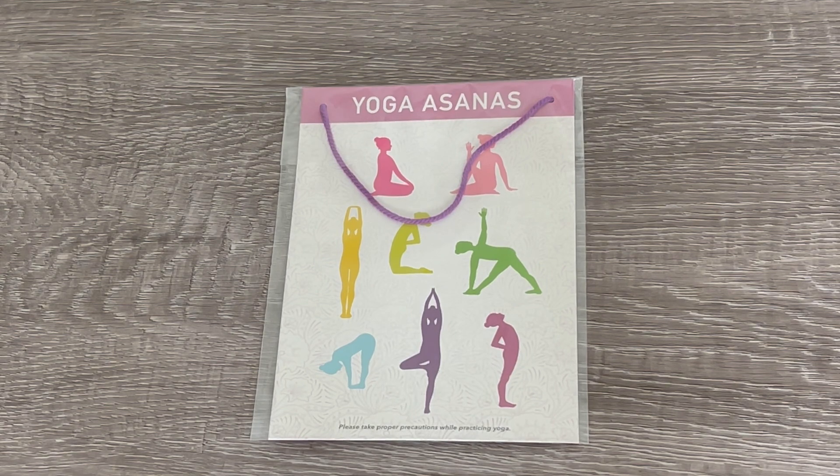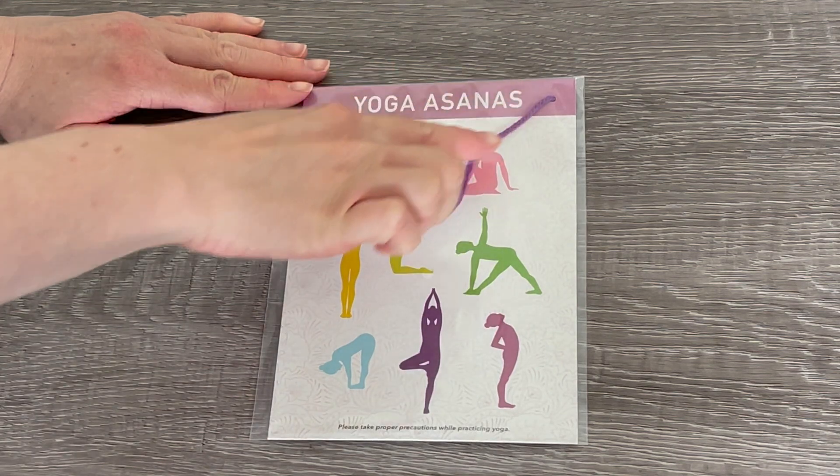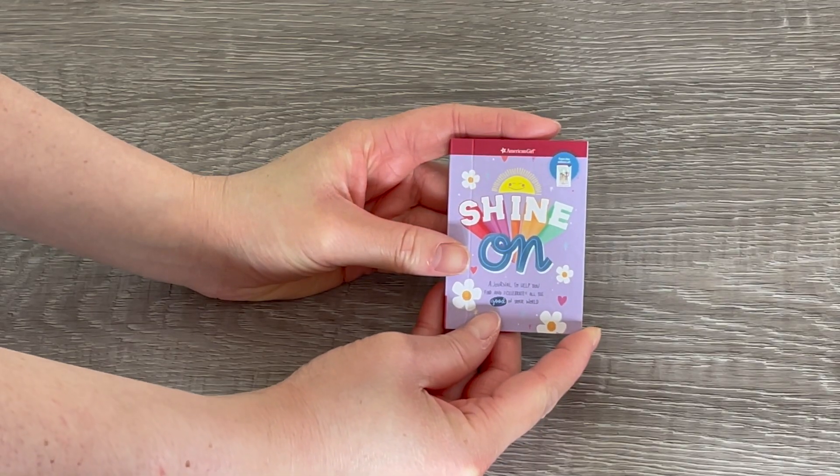This is the perfect decor item if you're setting up a yoga studio — it's a poster with different yoga asanas. There's also a piece of string so you're able to display it in a room setup. There are just different yoga poses on the front, and it's a great addition to the set.